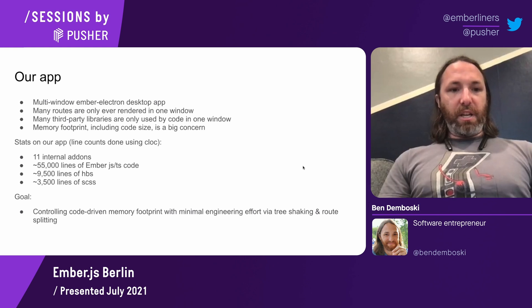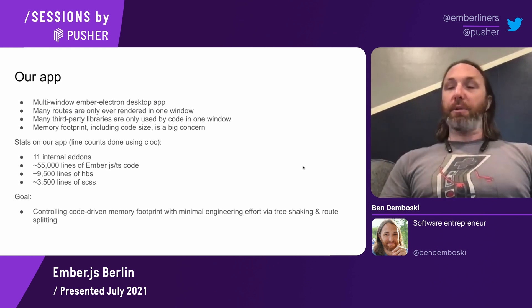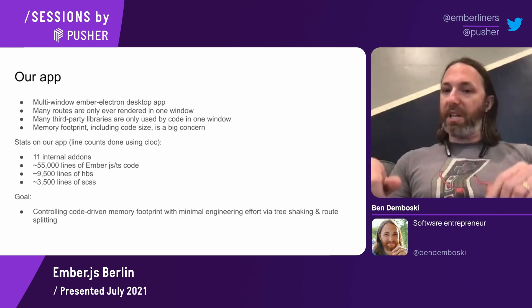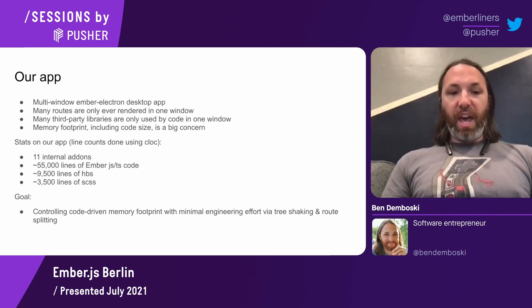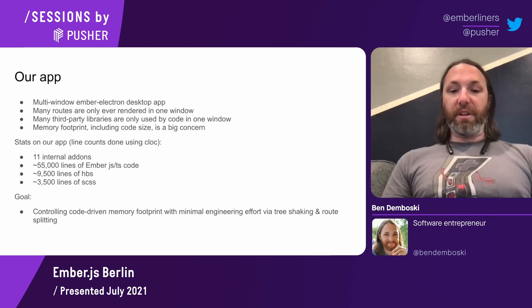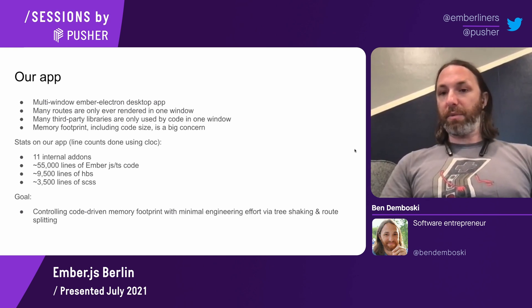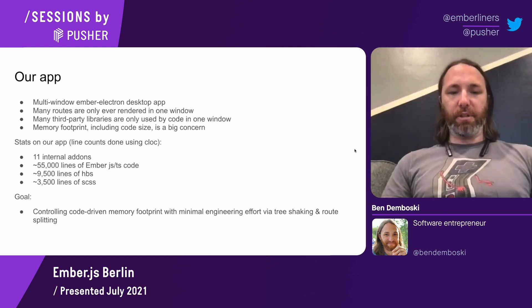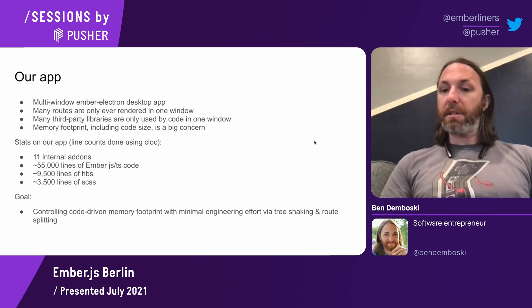We had previously, using Ember auto-import and a whole bunch of manual webpack configuration to explicitly strip out code we didn't need in certain windows, achieved a pretty good amount of code-driven memory footprint management, but the minimal engineering effort part was not there. So we were looking for a set-it-and-forget-it type solution with minimal ongoing maintenance.